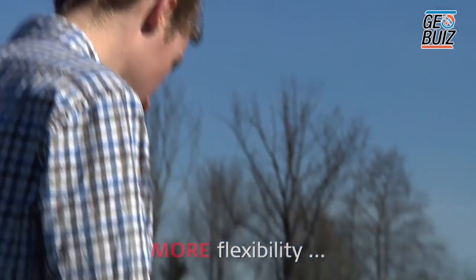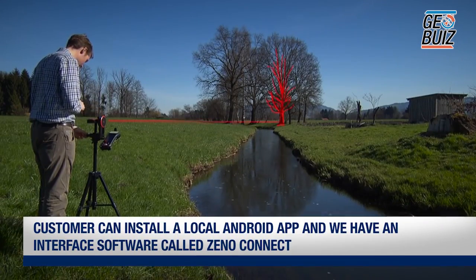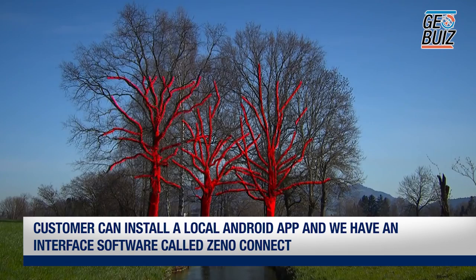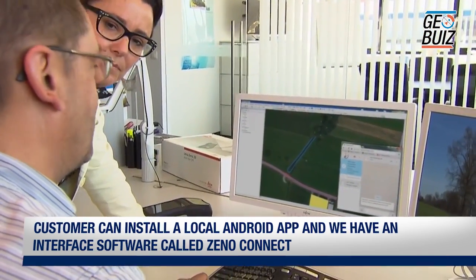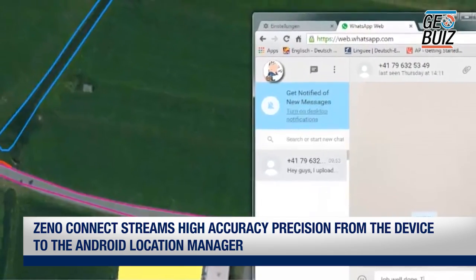The customer can choose whatever they want. We are very open to third-party apps — they can install any local Android app. We have a software interface called XenoConnect, which streams the high-accuracy position from the device to the Android location manager, so any third-party app — even Google Maps — can pick it up and receive the high-accuracy position stream.